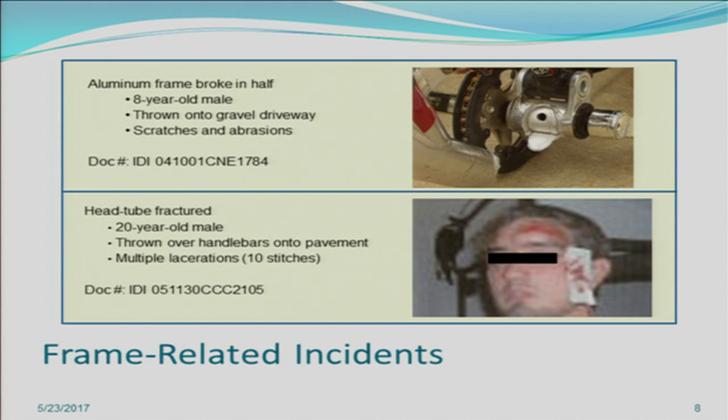Next, we have frame-related incidents. In the first sample IDI, an aluminum frame literally broke in half. An eight-year-old male was riding the bicycle and was thrown over the handlebar onto a gravel driveway. In another incident, a 20-year-old male was on a bicycle where the frame fractured in half right at the head tube, throwing him over the handlebar with multiple lacerations. That particular IDI involved a bicycle that had actually been recalled under recall number 00-030. So when you have a structural problem, it usually relates to design and can lead to recalls.